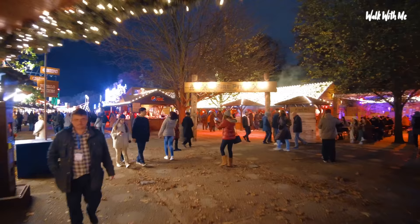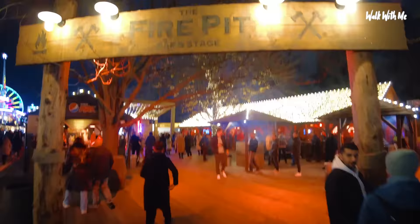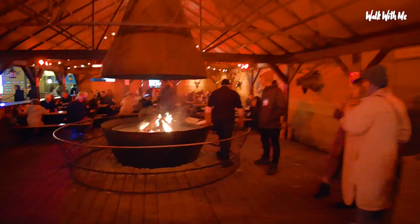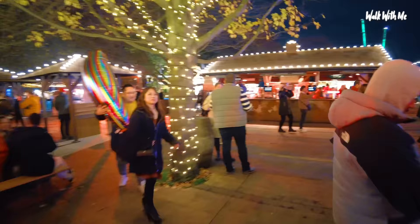One of my favourite areas is the fire pit bar and stage. Look at that huge fire pit. You can get warmed up in here. They've also got live music out here of an evening as well, which is pretty good.